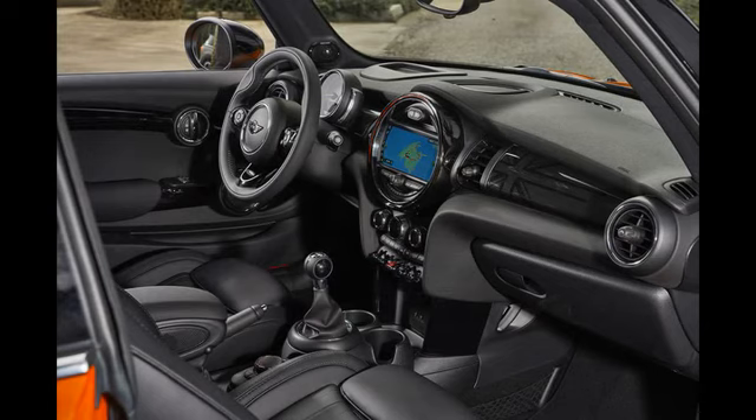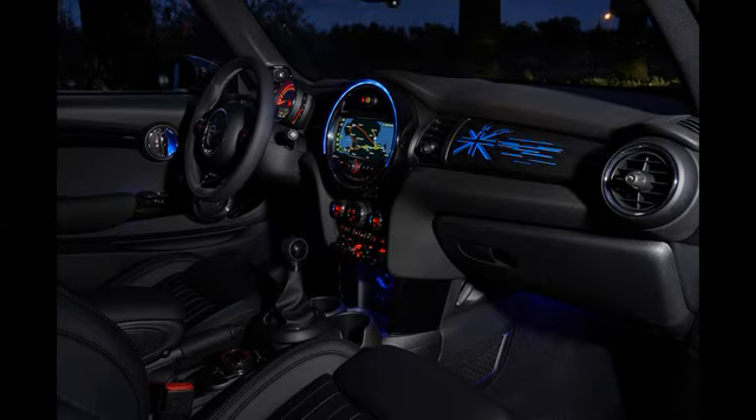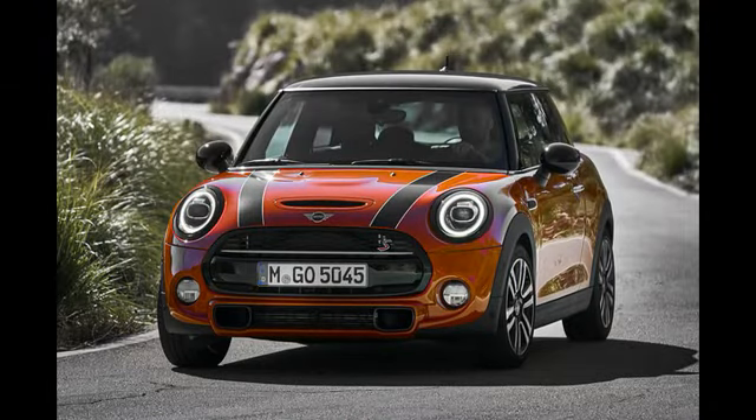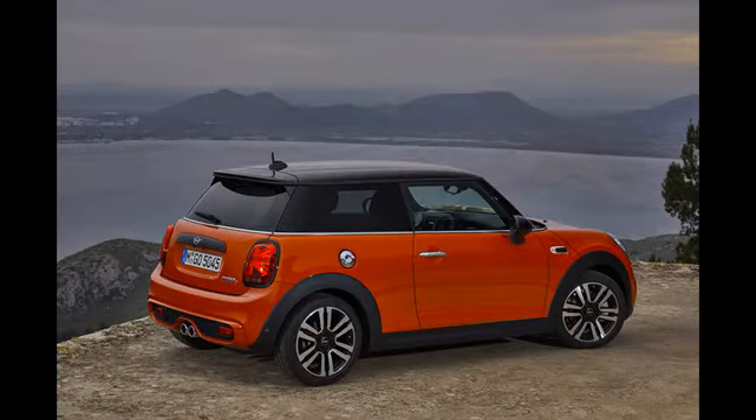This latest model actually feels quite different out on the road compared with that first version. There's a soft, rubbery edge to all of the major controls, whereas earlier versions had crisp steering and slick gear shifts. Soon enough, though, you get used to the stiction and springiness in the steering and the inconsistently weighted manual gear shift, and you get on with the important business of pedaling it along as quickly as you dare.